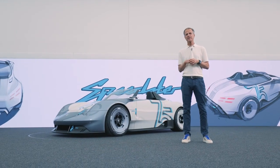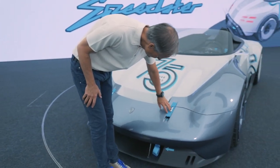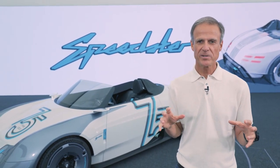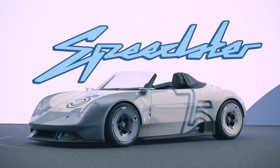In this case, the Speedster is a battery electric vehicle based on the GT4 E Performance. So what we also tried here is to connect these two worlds — the combustion engine world and the BEV world. The history with the future.